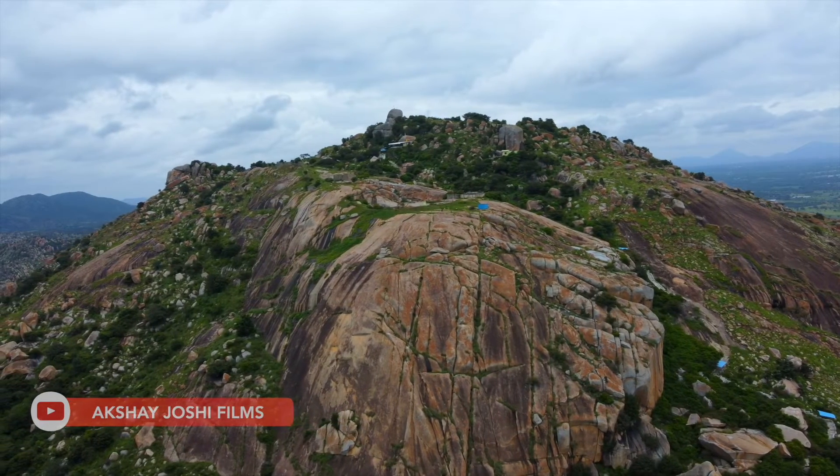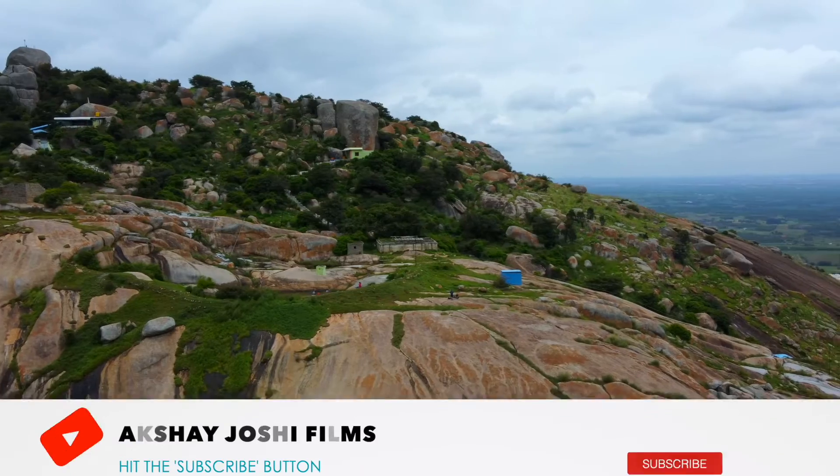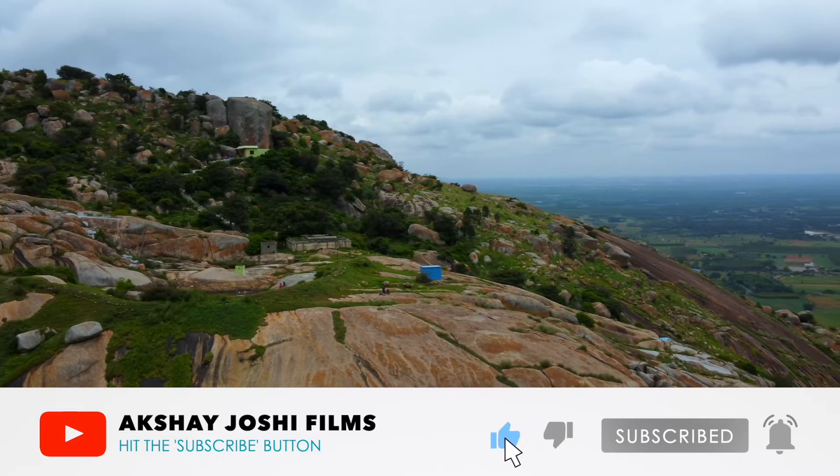Hope you guys enjoyed this video. Make sure you subscribe to the channel — I upload a new video every week. Hit the like button as well, and until next time, have a good one.